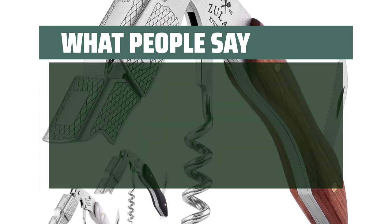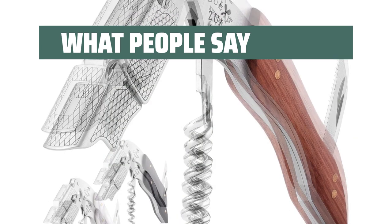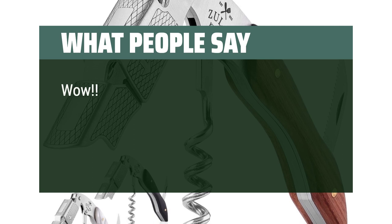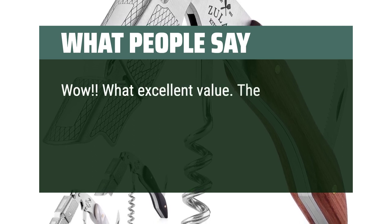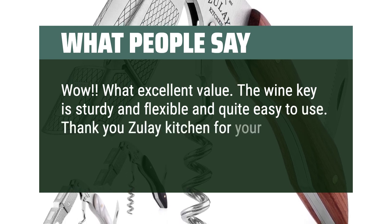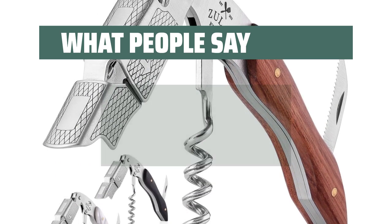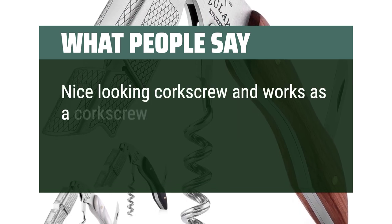What People Say: This one is made perfectly strong and will not fail when you need it. Wow, what excellent value! The wine key is sturdy and flexible and quite easy to use. Thank you Zooli Kitchen for your passion — it shows on your product. Nice looking corkscrew and works as a corkscrew should.